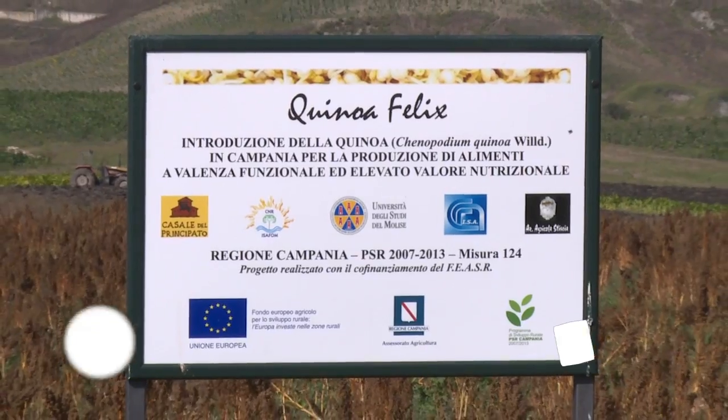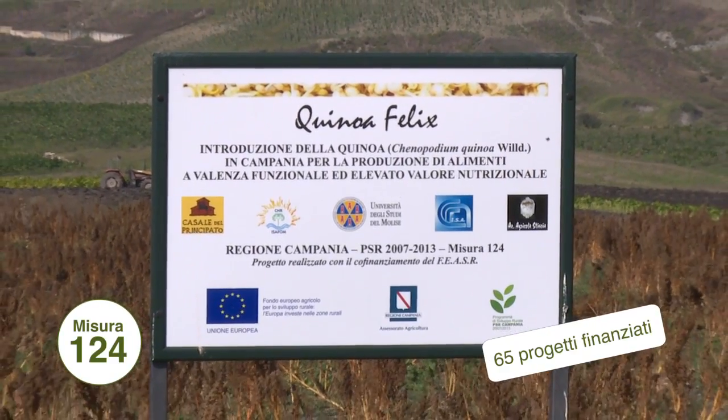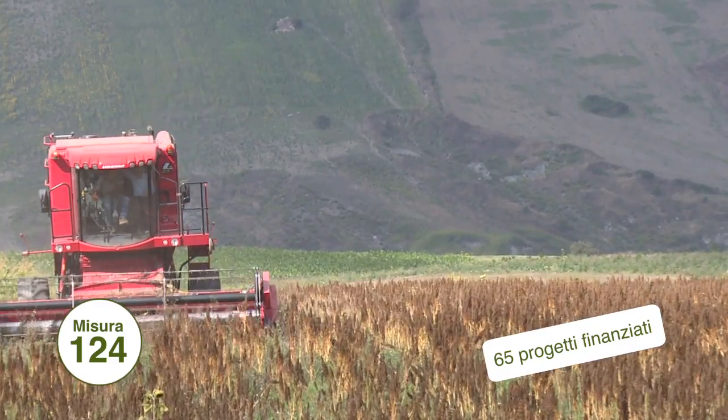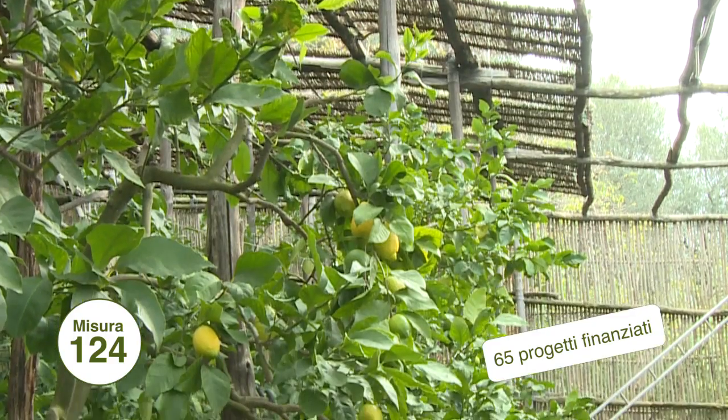Da segnalare anche la misura 124 che, con 65 progetti finanziati, ha contribuito all'innovazione dei processi produttivi in ambito agricolo.